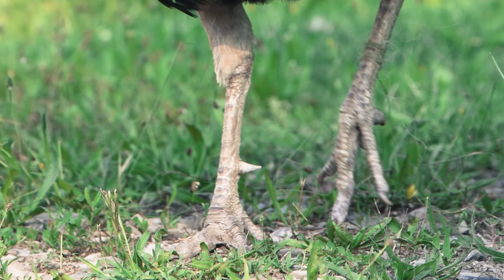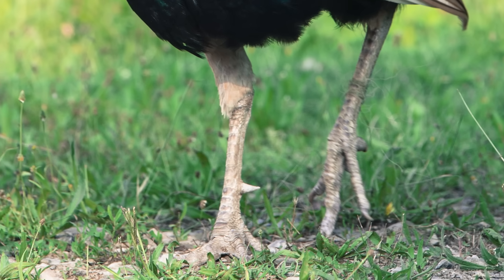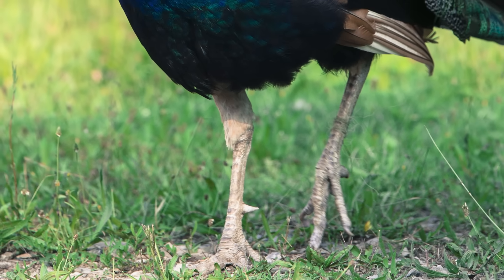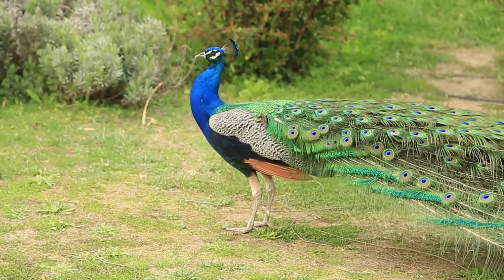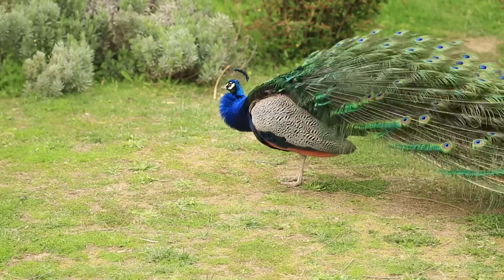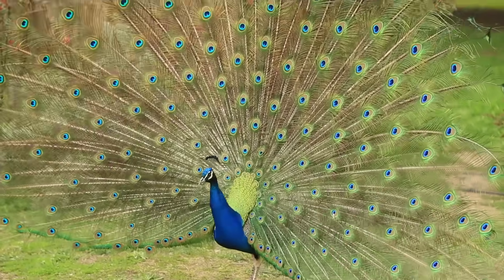What kind of bird do you think it is? A parrot? Maybe a turkey? What about a peacock? Awesome, you got it — it's a peacock! Did you know a peacock's long tail is also called a train? Looking good!